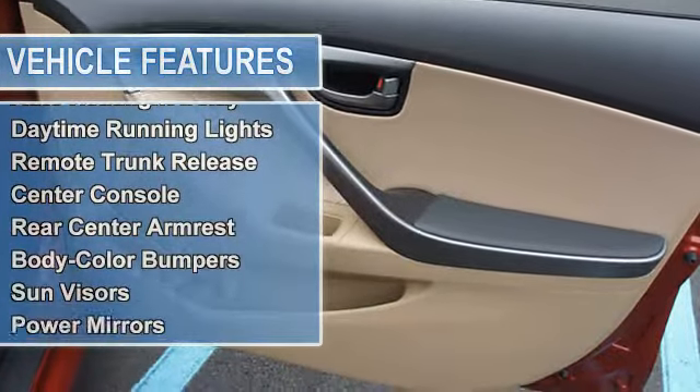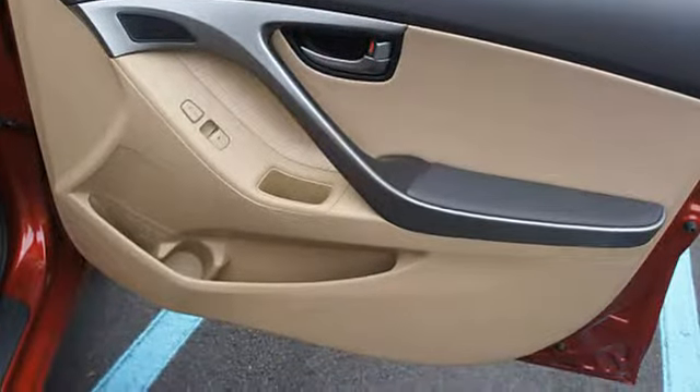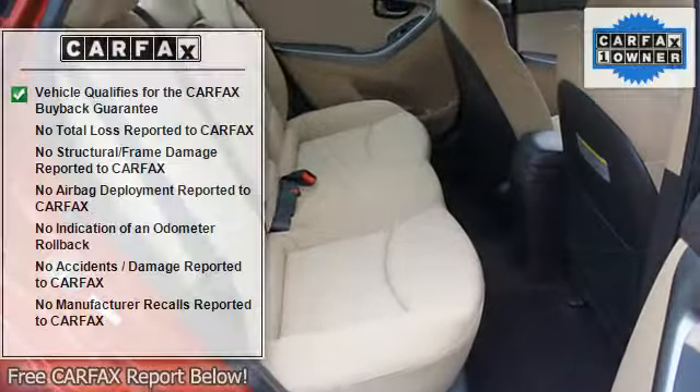Auto express down window, anti-theft security system, dual airbags, side airbag system, airbag deactivation.